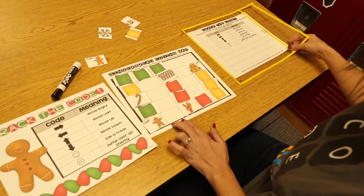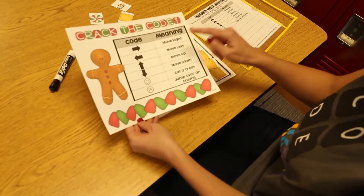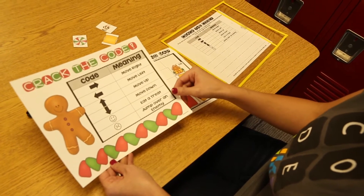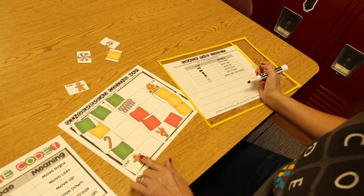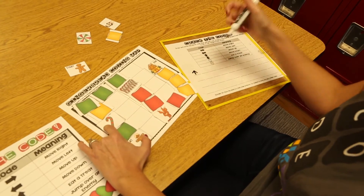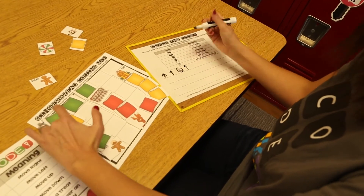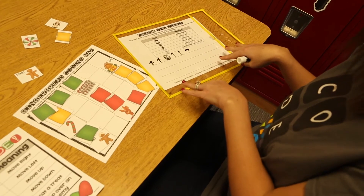Now your students are ready to draw and write a block code to match the map, using coding symbols as they work through the sequence. Arrows mean to move right, left, up, or down. If they arrive on a square with a treat, they draw a smiley face — that is the code for eating a treat. When they reach an enemy, they draw a frowny face that allows their gingerbread man to jump over the enemy. For example, starting at the Gingerbread Man, the first direction is up, drawing an upward arrow, then up again to a treat square — drawing a smiley face — then up, up again, to the right, and so on.